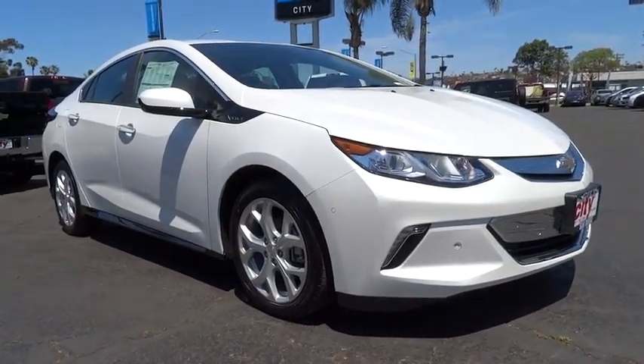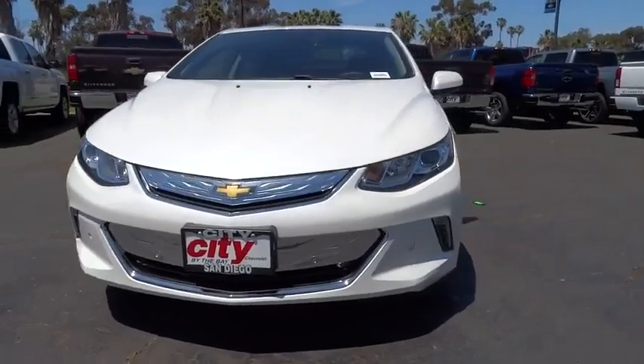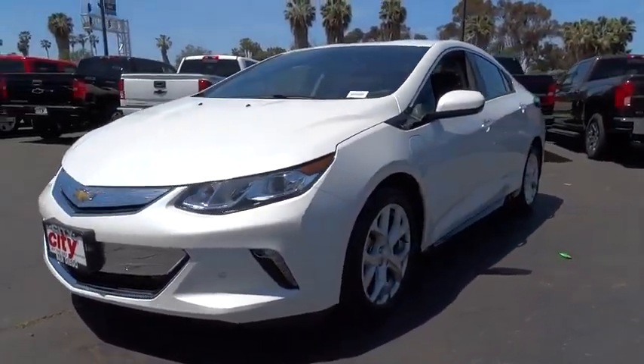The 2016 Chevrolet Volt. The Chevy Volt can drive up to 40 miles a day without a drop of gas. Here are some of this vehicle's great options.